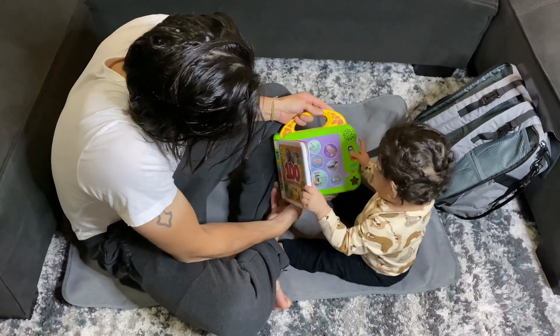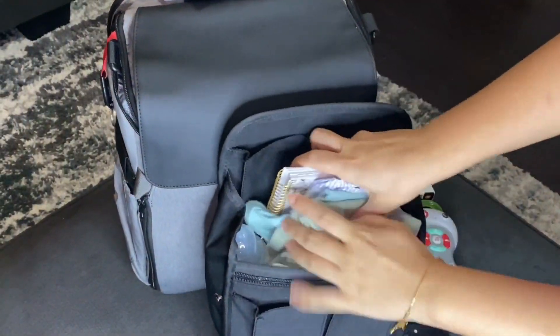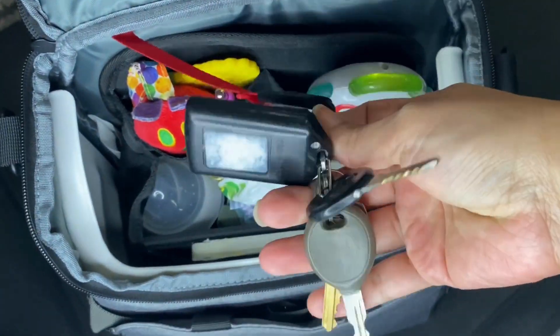Take a look at their huge changing mat — we obviously are using it in other fun ways as well when we need it. One of their accessories is this organizer that makes it a breeze to get things in and out. And let's talk about this key holder that has saved the day on many occasions already.